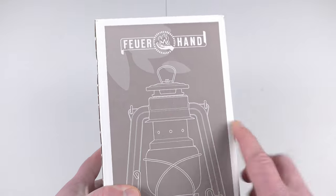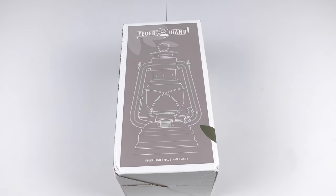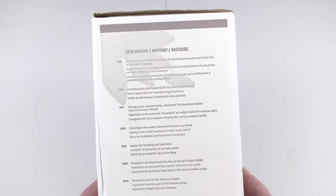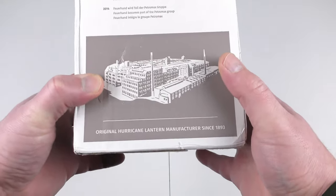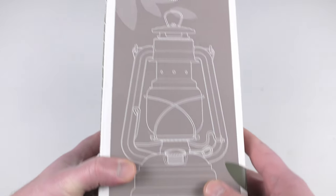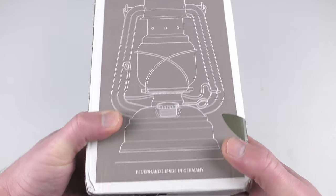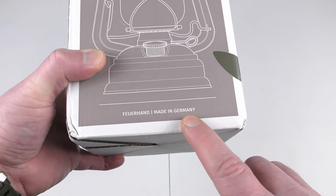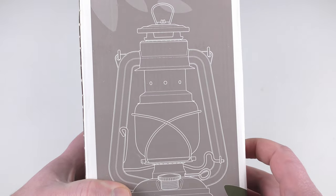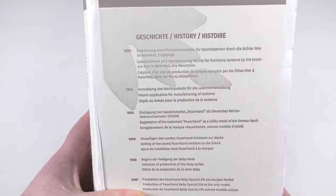This lantern is from the company Feuerhand — in German it sounds a bit different but very similar to English. This is a very cool piece of history, and as I already mentioned, they've been making this lantern since 1893. I bought one because I want to have one in my house in case of emergency, and it's actually made in Germany — they're still making them in Germany, not in China like most other companies.